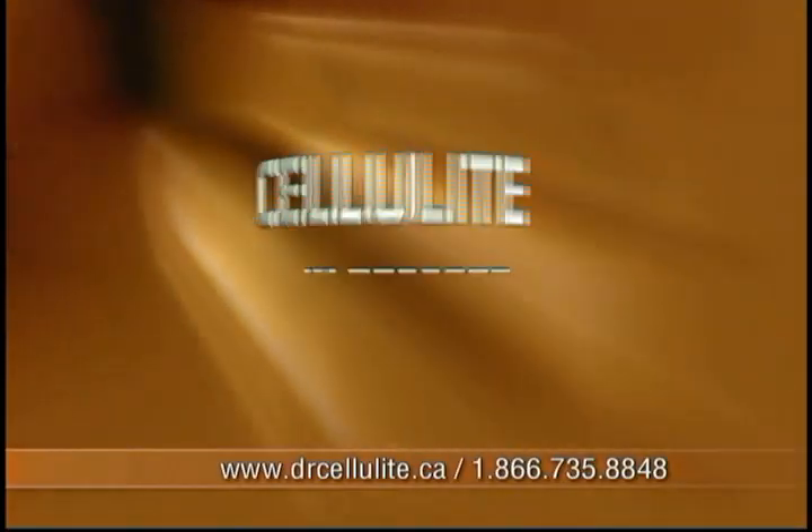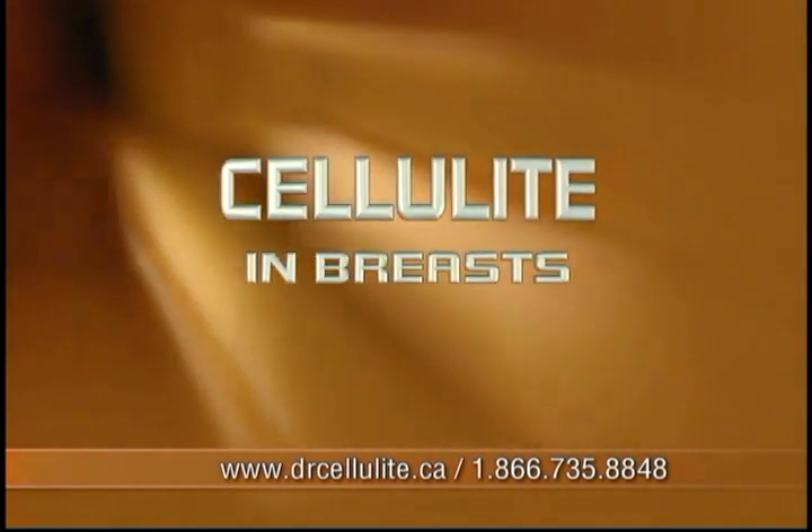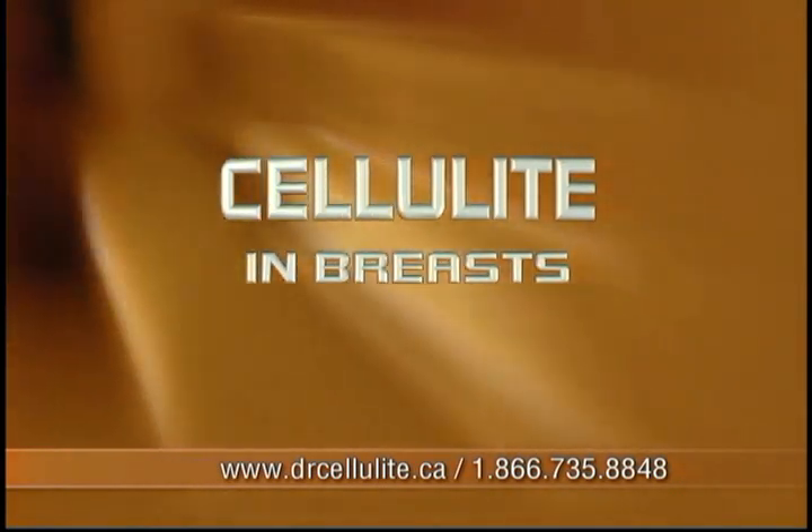The look of cellulite is never attractive, but cellulite in breasts can be even more upsetting. Cellulite in breasts is a problem shared by millions of women worldwide. Most women take a simple bust for granted, but it isn't so for everyone.